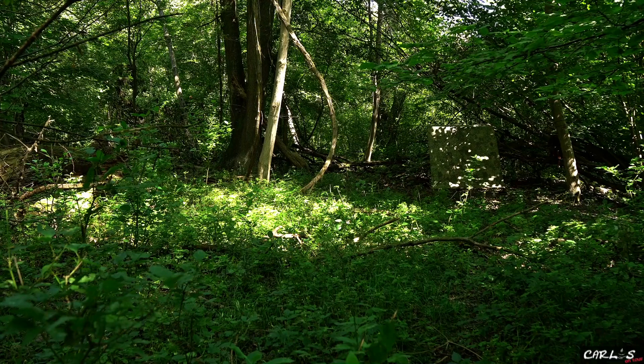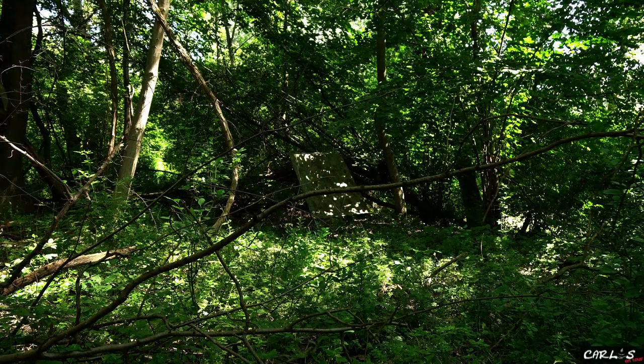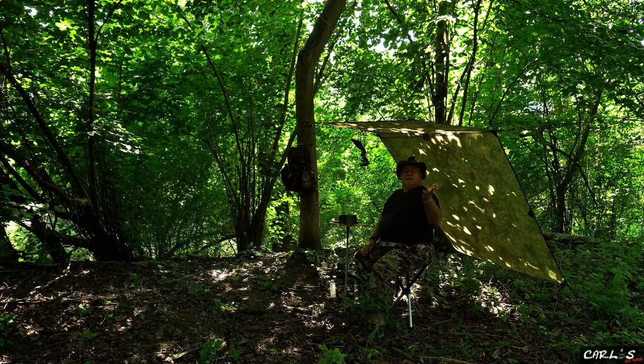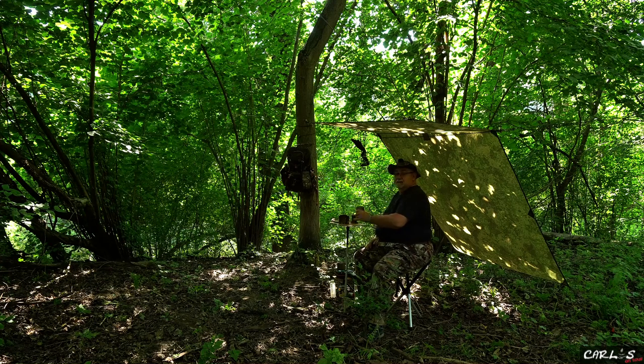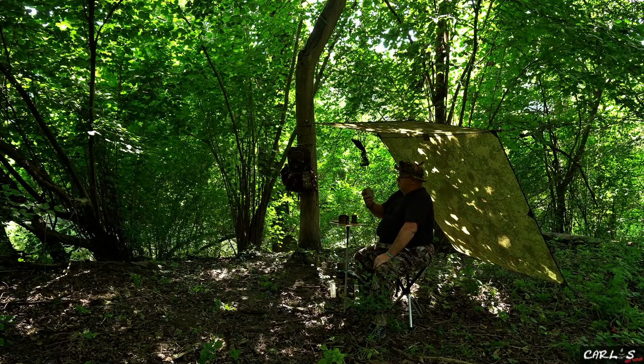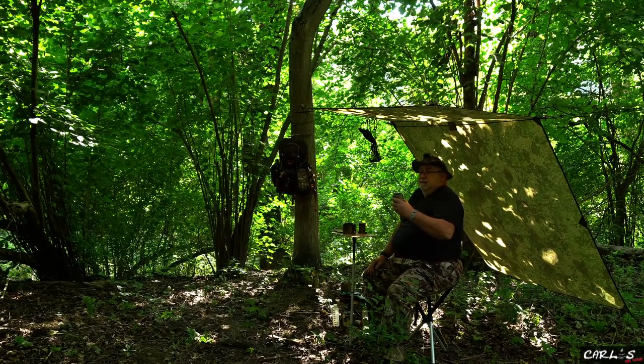So schaut das Ganze jetzt einmal von 20 Metern weiter weg aus, und auch von einer anderen Perspektive – das verschmilzt quasi. Die Tarnung ist super. Ich finde, es ist halt irgendwie ein bisschen gemütlicher unter so einem Tarp. Es wirkt halt ein bisschen heimeliger. Die Größe reicht mir vollkommen aus. Das war so ein 3x3 von Hild, und das habe ich zusammengeschnitten. Reicht mir vollkommen, brauche ich gar nicht mehr. Der kleine Schuss macht sich, der Filter macht sich ganz gut. Von der Menge her für mich voll ausreichend.